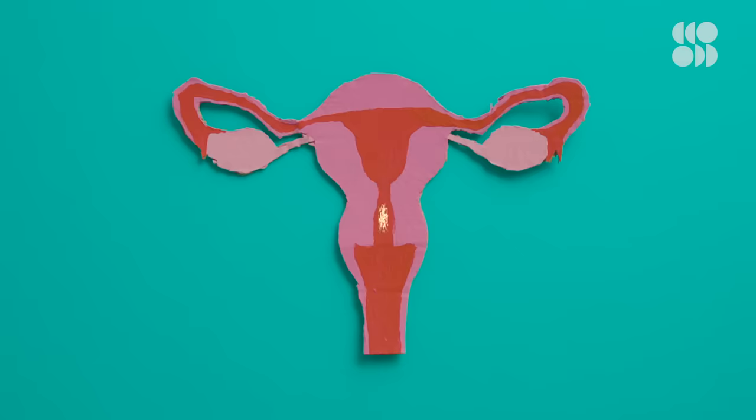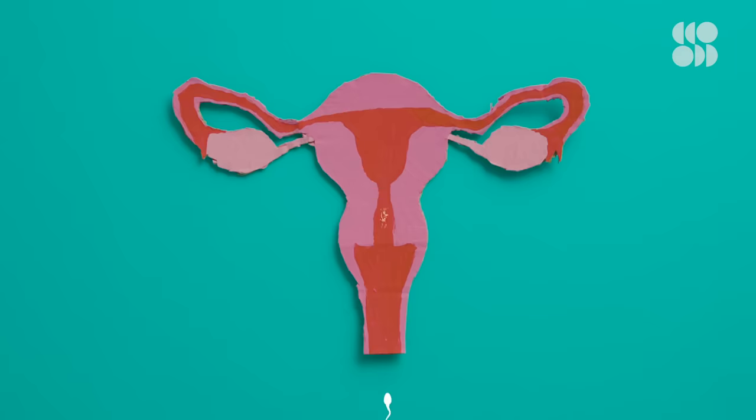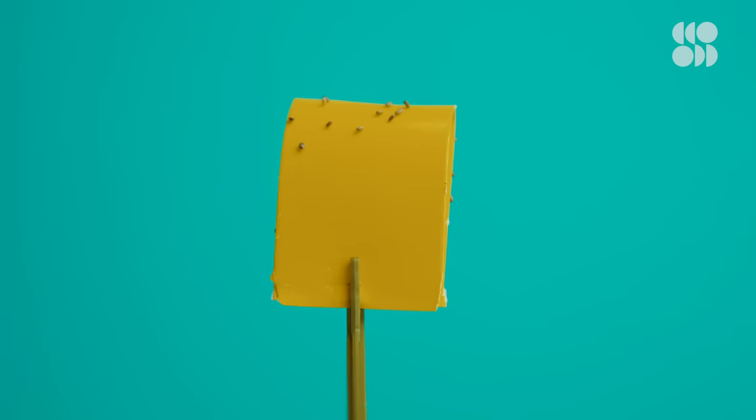On top of that, the progestin in the pill also thickens the mucus of your cervix — and yes, your cervix naturally produces mucus, which is totally normal and healthy. By making that mucus thicker, it acts as a no-sperm-allowed zone. So even if a sperm manages to get to the cervix, it would get stuck — kind of like a sticky trap for insects.